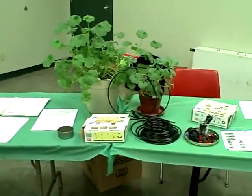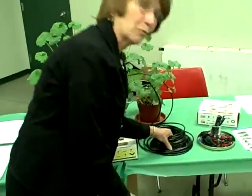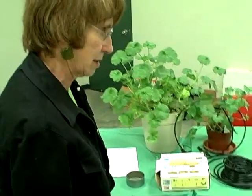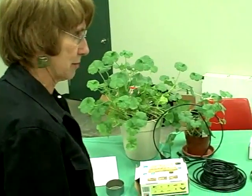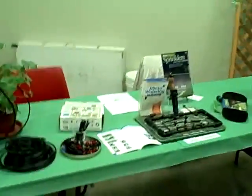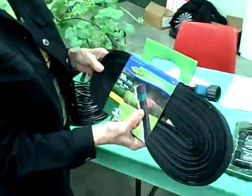I set up drip irrigation kits here so people can see the devices that go in so they can water more efficiently and not use water to evaporation, because Kansas winds and sun really — you lose almost 70% of the water that most gardeners use. So I brought a display of different kinds of things: a new soaker hose that I just discovered that's flat and I think will work really well. I'm going to run it down my raspberries so I can water them.